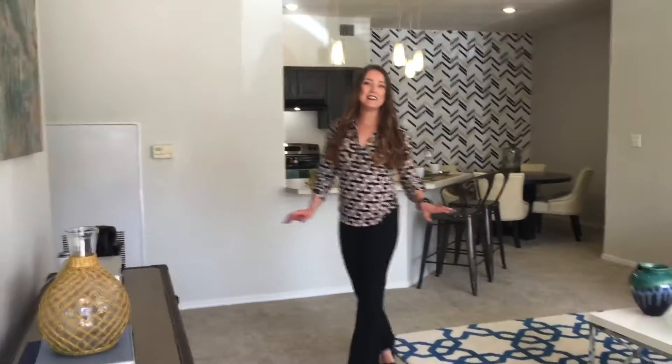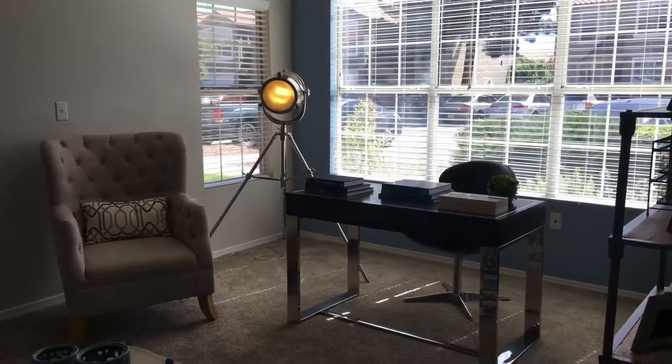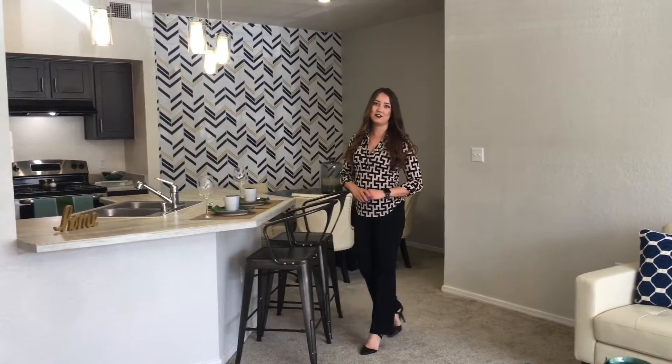Coming in, you'll go directly into your living room area and it'll flow into your solarium. Just as a reminder, all of our units do come unfurnished.